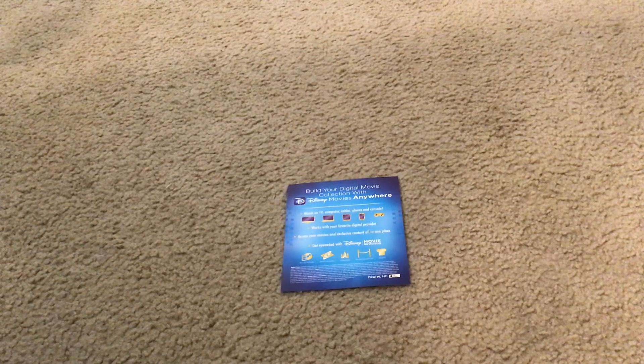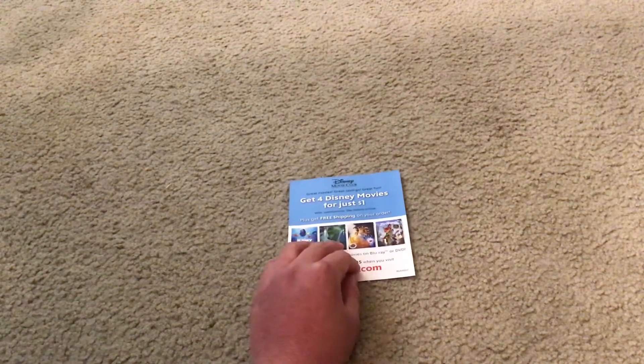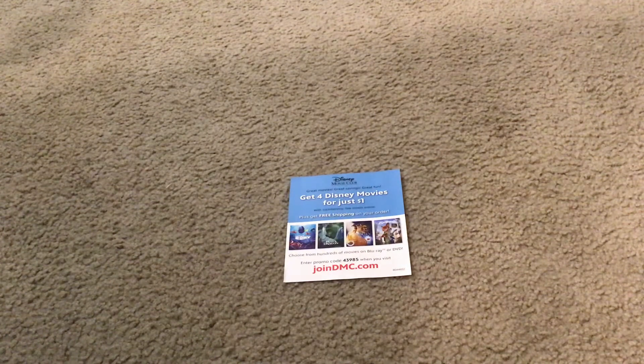This is what the back side of it looks like. And here's the Disney Movie Club Paper Flyer Advertisement. You should use it to buy your favorite Disney movies online, on the internet, on your favorite electronic devices. It looks the same on both sides.